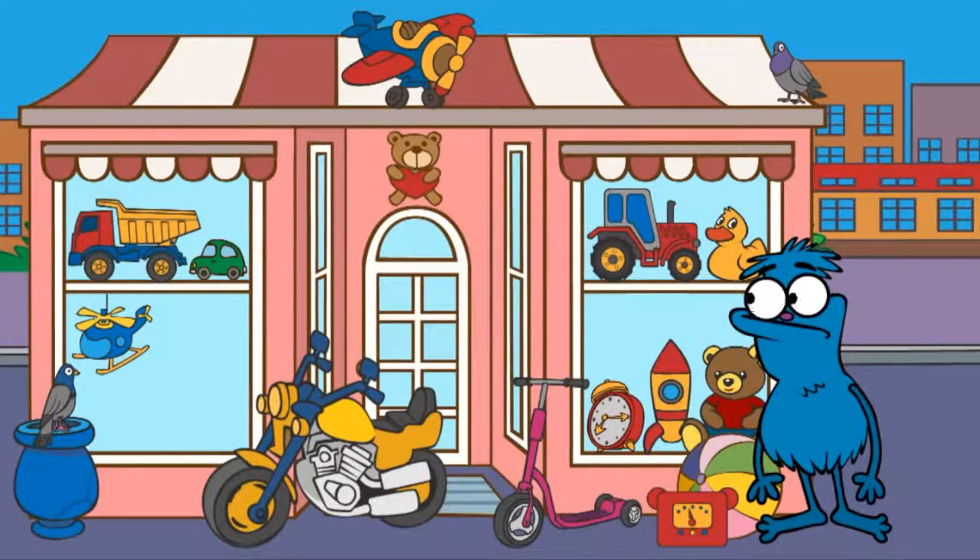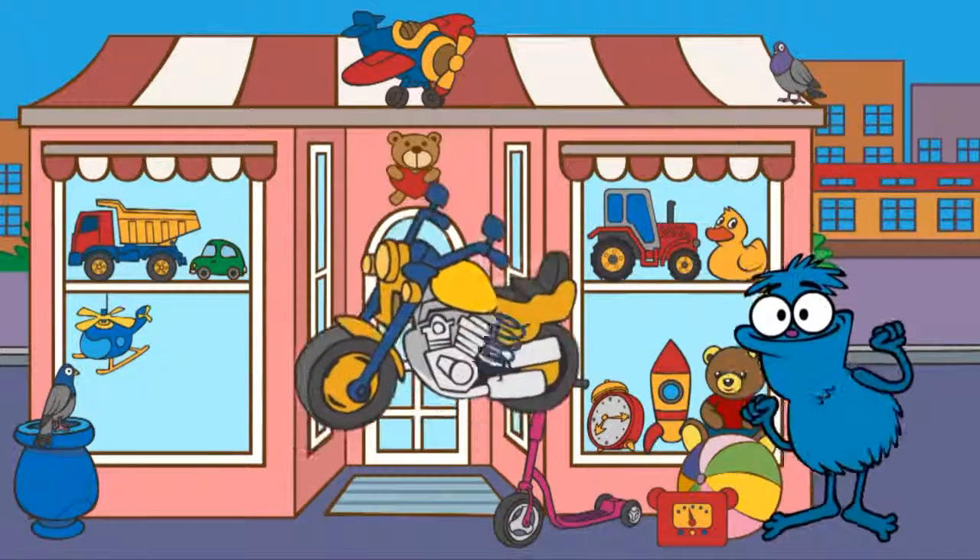Now let's find a motorbike. Where is the motorbike? Here it is, a motorbike.